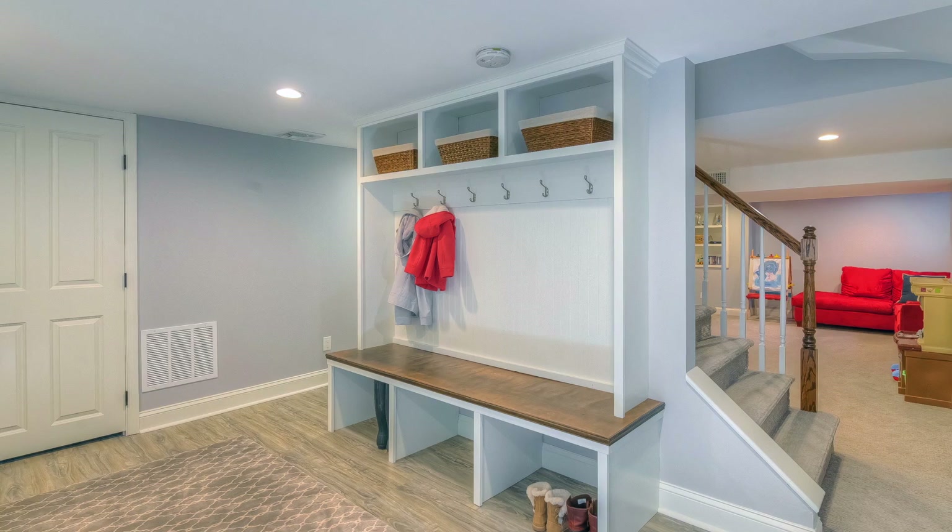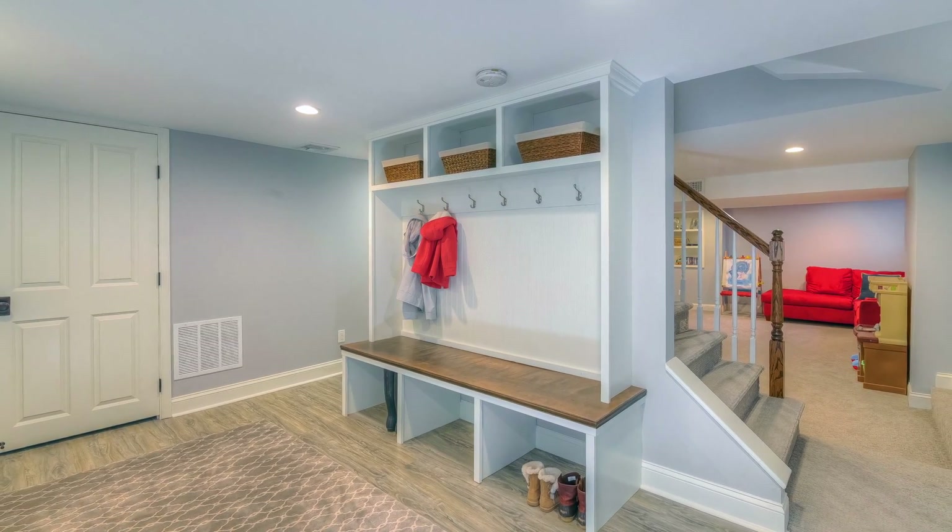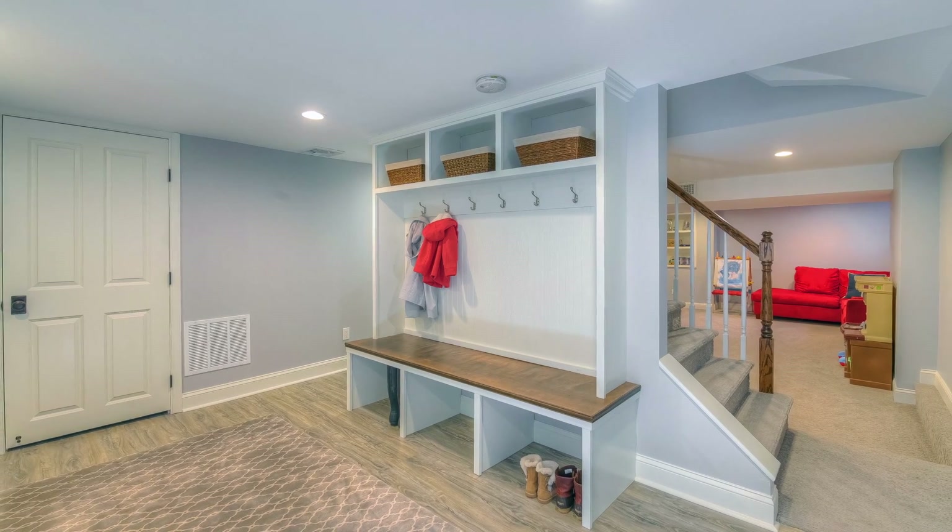The lower level has another bedroom with a full bathroom, mud room, large recreation room, and attaches to the two-car garage.